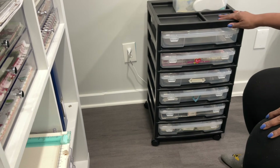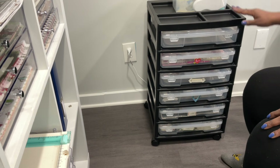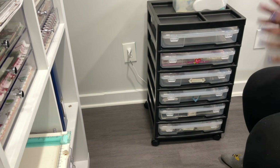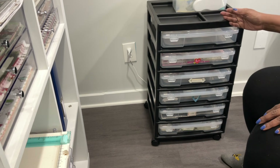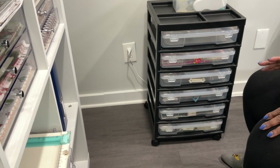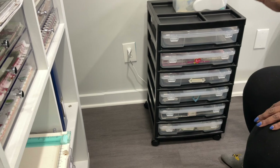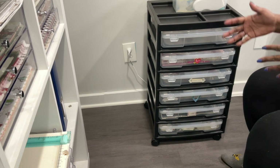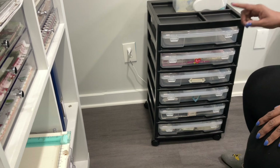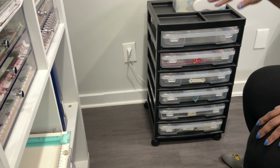I know that my rolling cart system might not be for everyone, but for some of you this might actually work. And even if you don't adopt this system, what I would recommend is that instead of sorting your papers by color — with the exception of your cardstock — if you have decorative papers, instead of sorting them by color, sort them by season, sort them by style. So if you have a whole bunch of florals, sort those florals together. If you have your Valentine's, your Christmas, your Thanksgiving, sort those separately so that you can get in the habit of crafting by season.